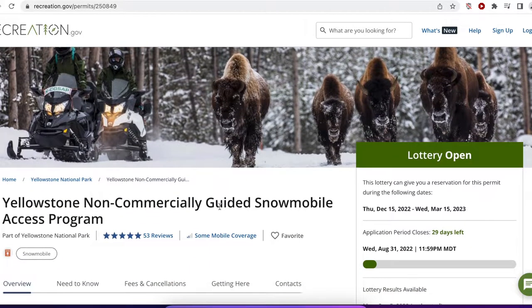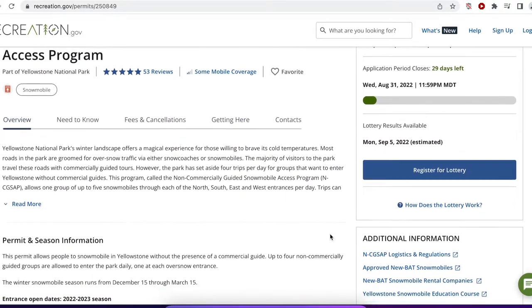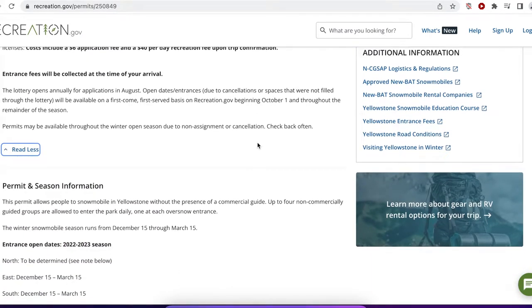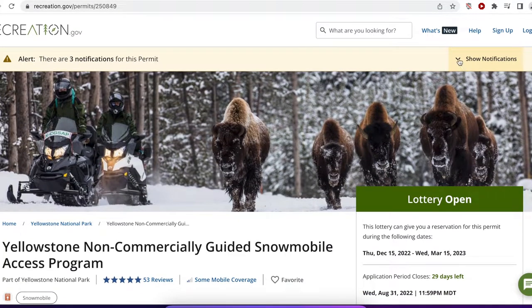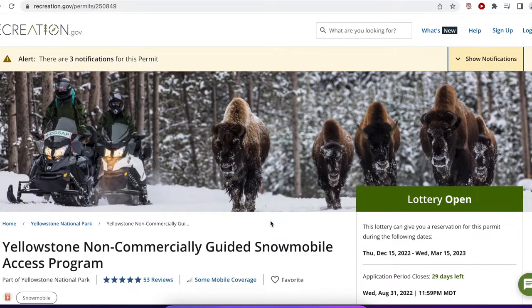So let's look at the rules. Number one, you've got until August 31st to apply for this permit. The actual application process is easy enough — just go through this page and it'll tell you what the options are. One thing to bring to your attention is that they say the north entrance is to be determined. Most of you probably know that because of flooding in Yellowstone, the north entrance has been closed. It says permits for the north entrance will not be awarded during the lottery period, so please be aware of that.